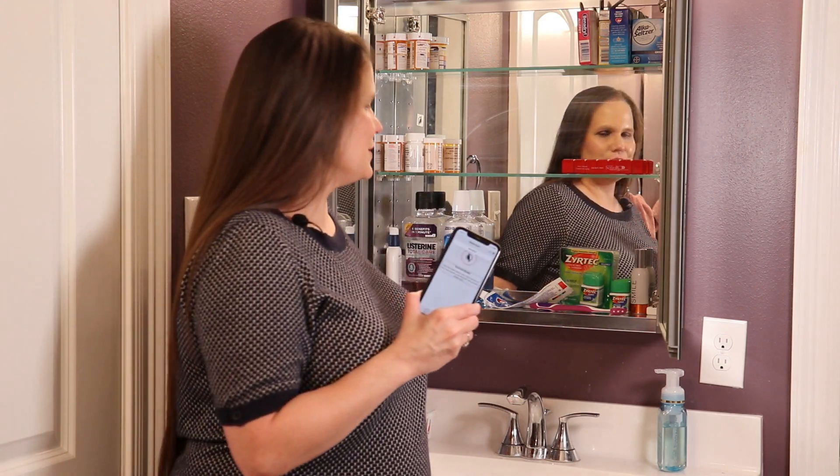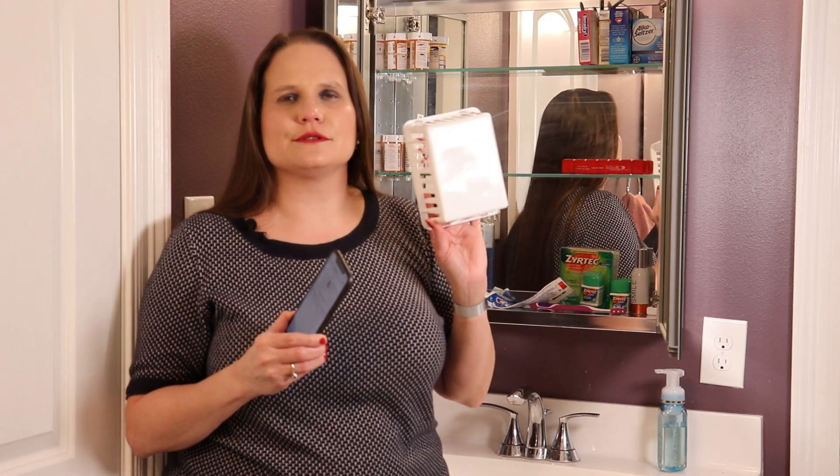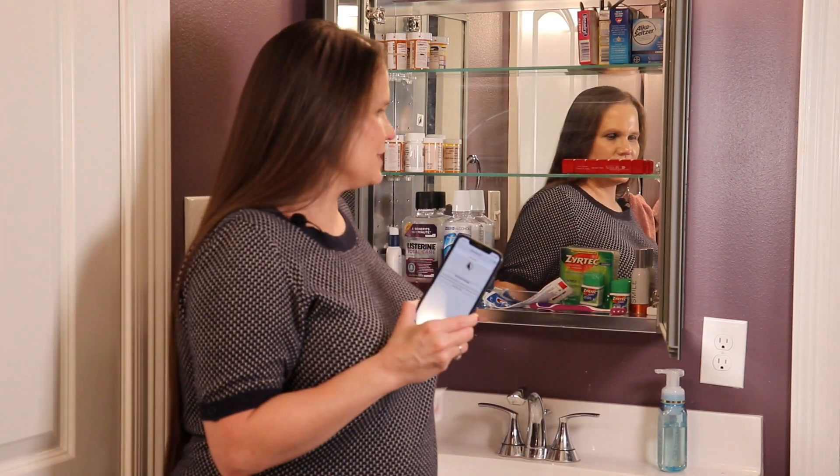As you're getting organized, there are other ways WayAround can help. For example, if you would like to use little baskets or bins to put your vitamins in, put a WayClip on it and label it so that you know exactly what's in it.